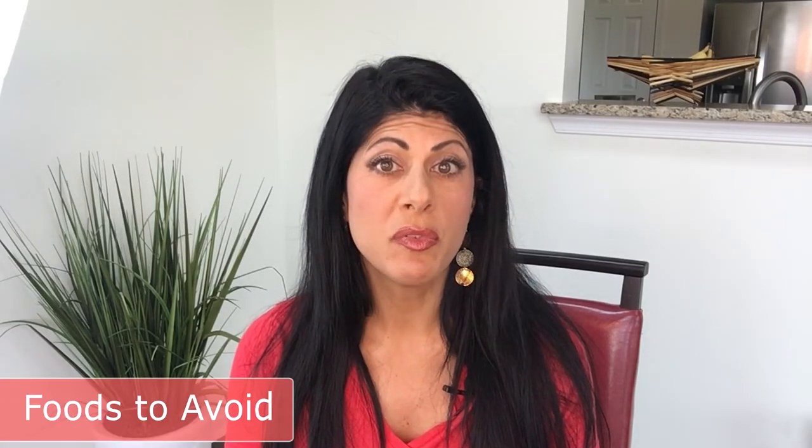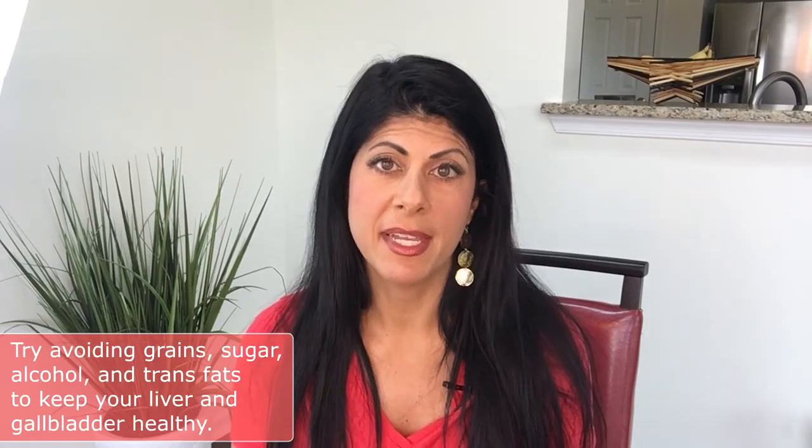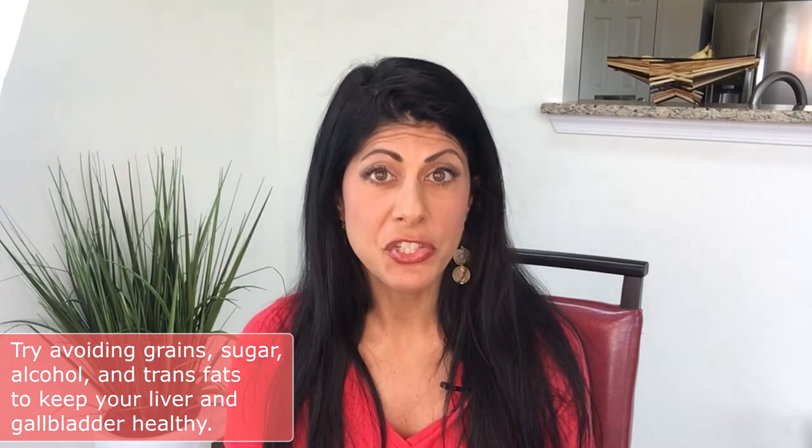Now, foods to avoid. The big ones are ones you've already heard before. You want to avoid processed and refined foods, especially grains and sugar — these are especially bad for the liver and gallbladder. And also if you're having a lot of issues, you want to avoid alcohol and trans fats, those partially hydrogenated types of fats. They're no good for anything, especially for the liver and gallbladder.